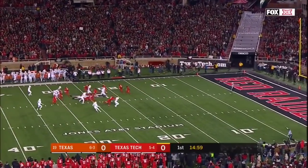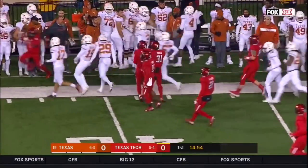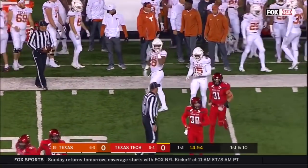Texas won the toss and deferred. Here's Daquan Bowman — dancing and prancing down the sidelines. He will give Texas Tech outstanding field position to open.